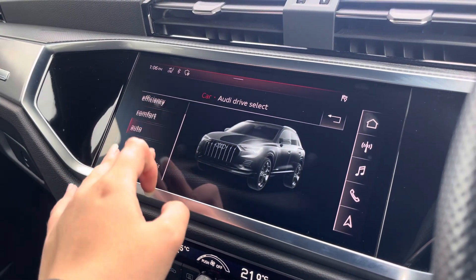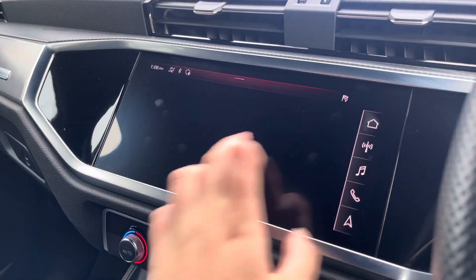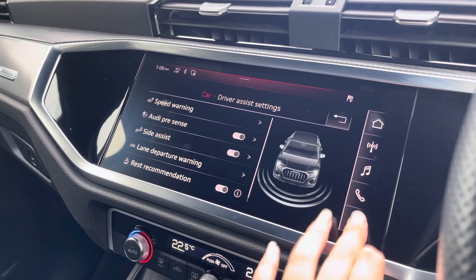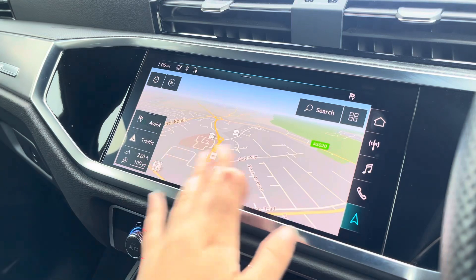Over to the car settings, we've got the Audi drive select allowing you to adjust from off-road up to dynamic, as well as individually adjusting settings. The driver assist comes with Audi pre-sense, speed warning, and lots more.